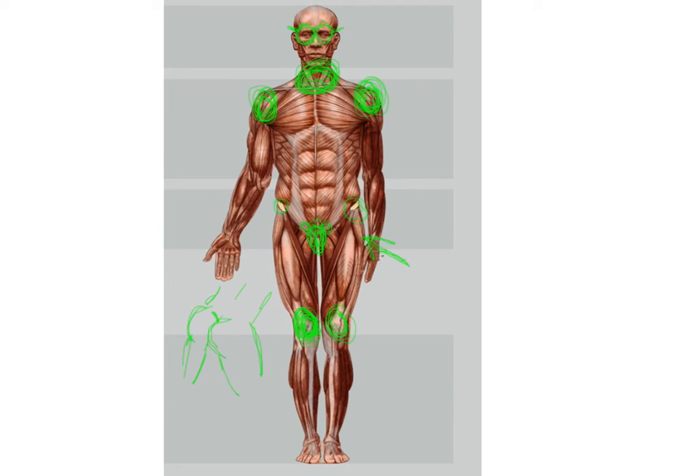Number three: feet. Feet are very important if you like standing.